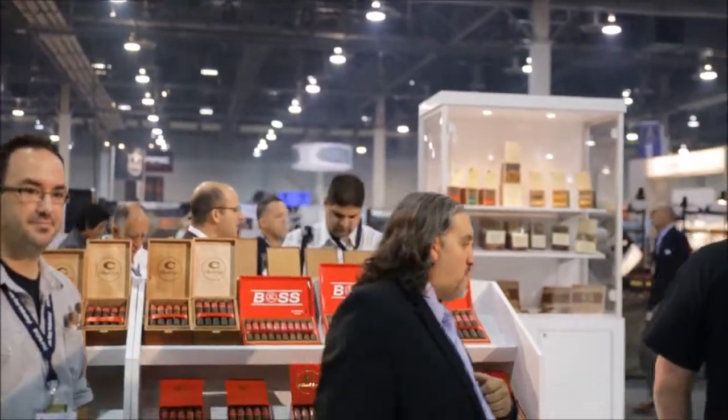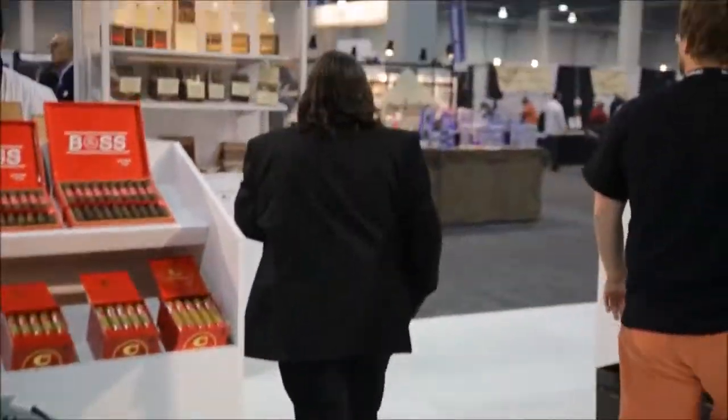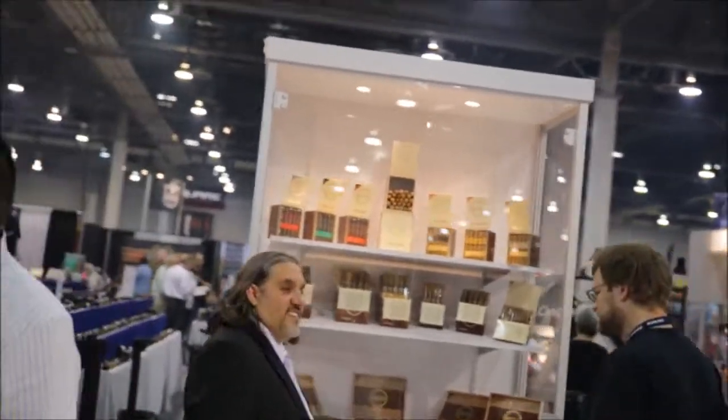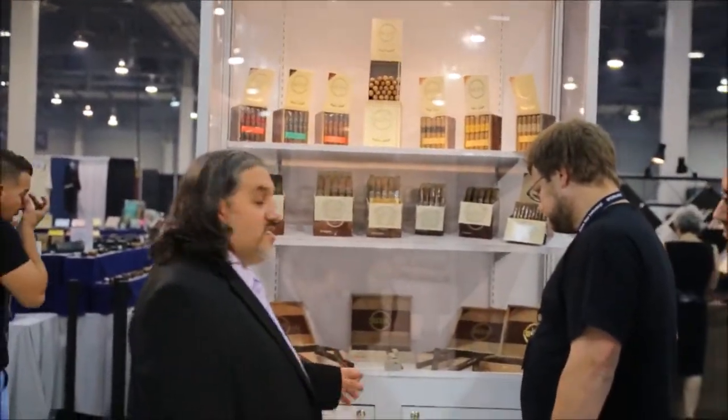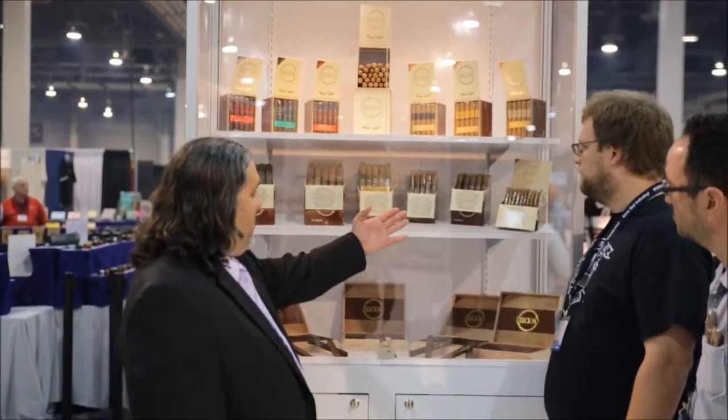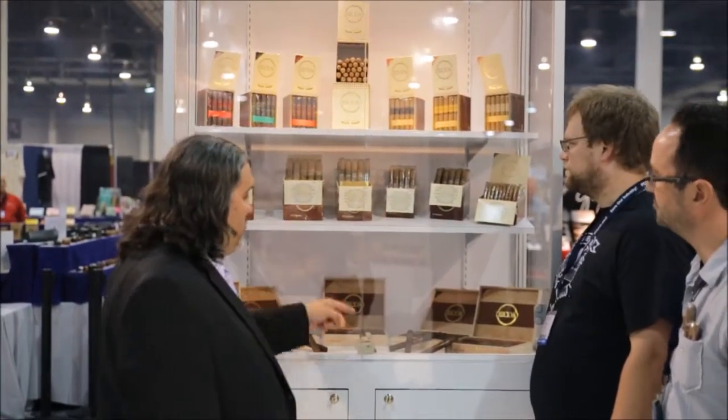We've got the Delicioso D Square. You see this thing? We also came out with a new line — box press maduros, the Delicioso D Square. We've got two new flavors. That box press is our newest style. We've had the original line and we've added two new flavors.